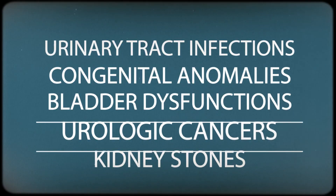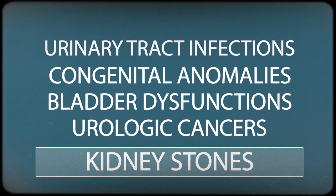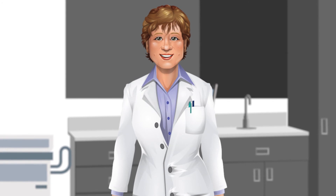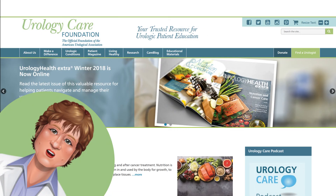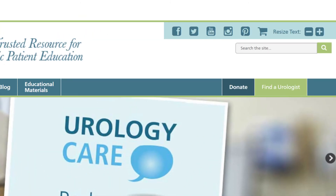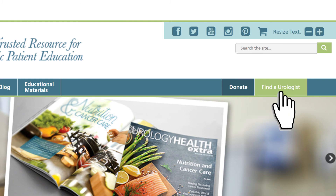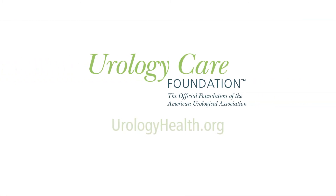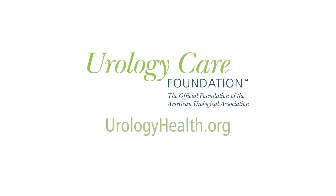A pediatric urologist also treats kidney stones. Pediatric urologists care about your child's health and are here to help. If you would like more information, please feel free to explore this site further. If you need to find a urologist, click on the Find a Urologist button on this site for an expert near you. The Urology Care Foundation is the official foundation of the American Urological Association.